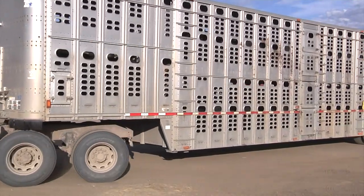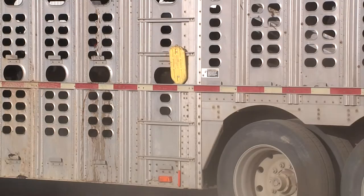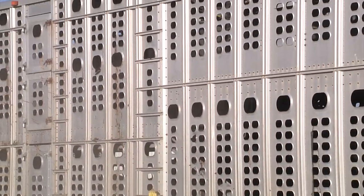So whether new animals are arriving at your operation or being transported off your premises, these procedures will help you keep the animals healthy.